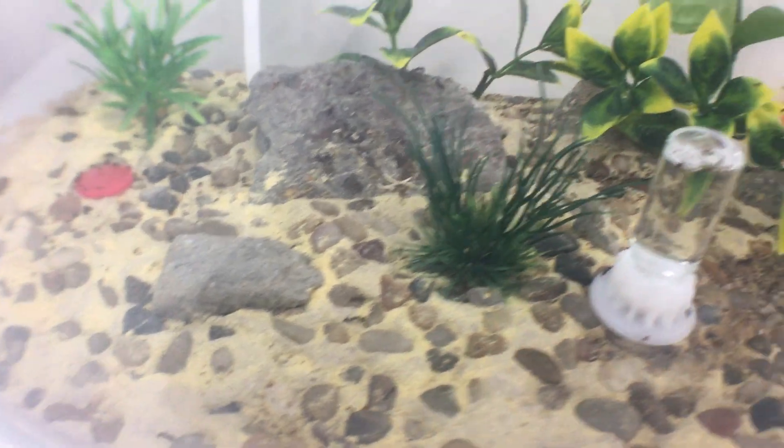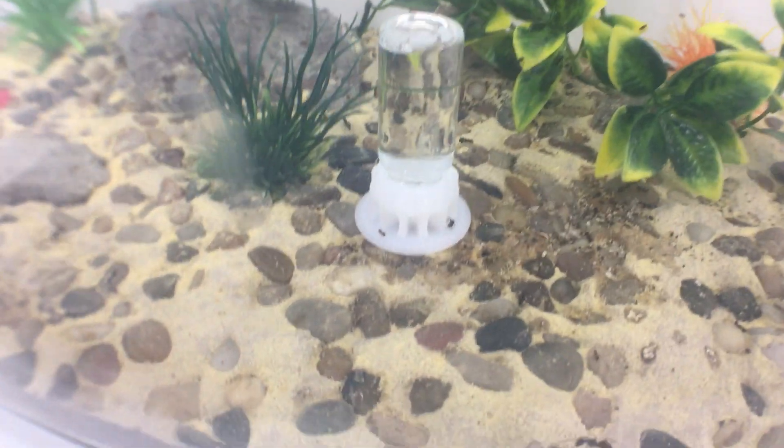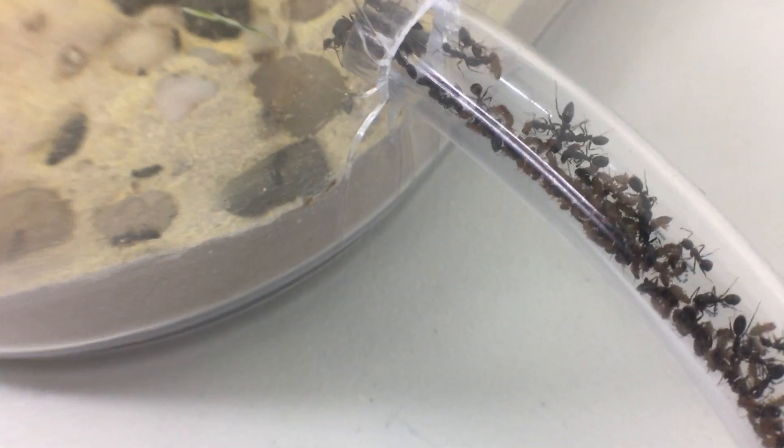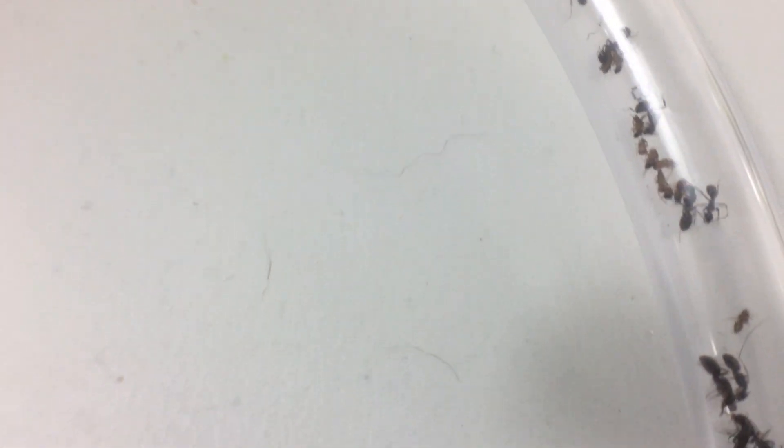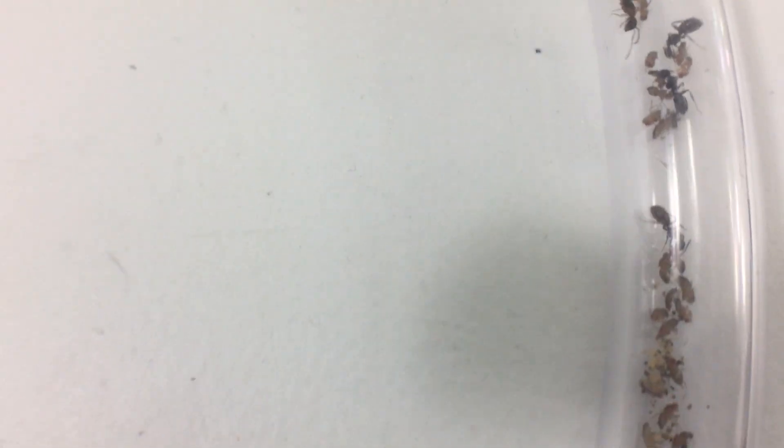They are really hungry. It's been maybe five or ten minutes at the most, and look at the fruit fly carcasses they have already lined up in this tube. These were all live flies — they went out there and just brutalized them.